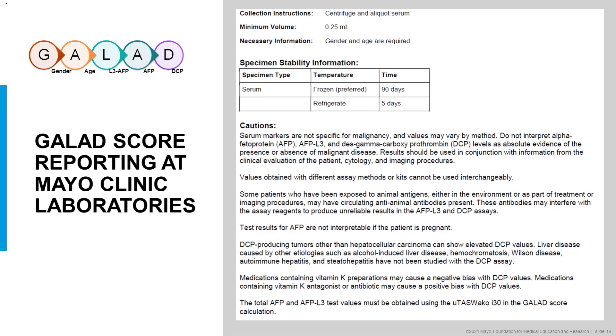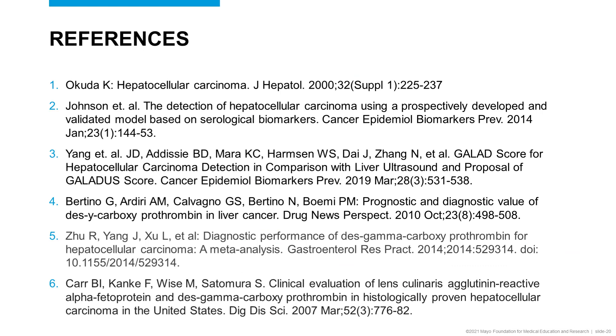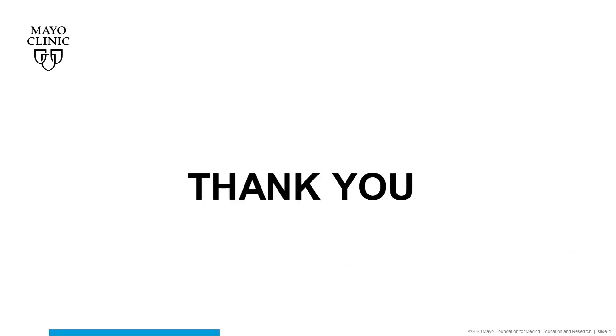There can be other DCP-producing tumors other than HCC that can show elevated DCP values. DCP is affected by vitamin K, so medications containing vitamin K antagonists or other vitamin K disruptors may cause bias in DCP results. This test was performed on the WACO I-30 instrument using a validated GALAD score calculation. References are provided, and I hope you find this presentation informative about this multi-analyte analysis index calculation.